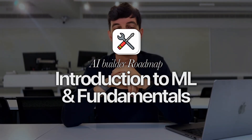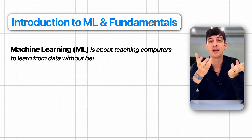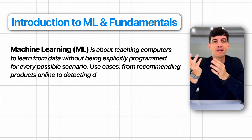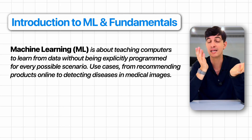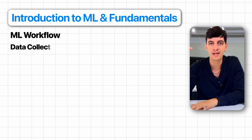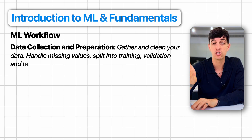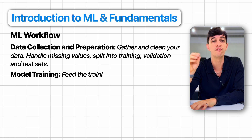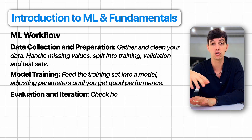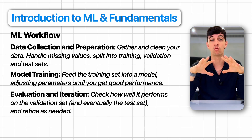Next is an introduction to machine learning fundamentals. At its core, machine learning — or ML — is about teaching computers to learn from data without being explicitly programmed for every possible scenario. It's used everywhere, from recommending products online to detecting diseases in medical images. The general ML workflow starts with data collection and preparation: you gather and clean your data, handle missing values, then split into training, validation, and test sets. Then there's model training — feeding the training set into a model and adjusting parameters until you get good performance. Finally, evaluation and iteration: you check performance on the validation and test sets and refine as needed. This is the basic workflow for all ML work.